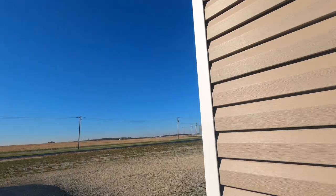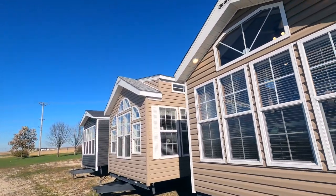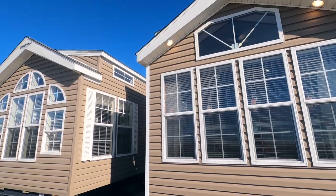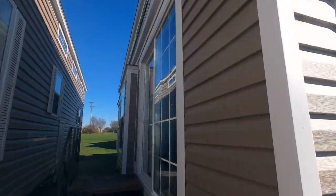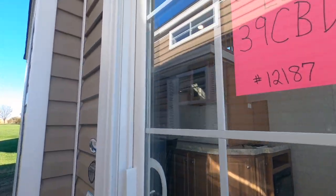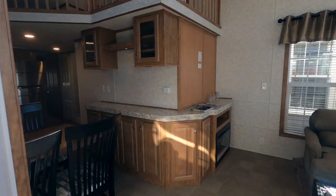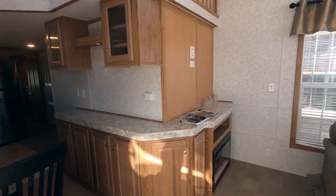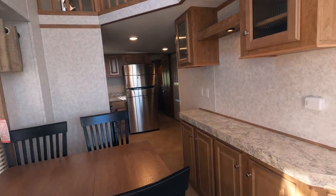Again, this one's available for sale. Got any questions, call Kelly or message me. One thing I like about this trailer and what I think sells a lot of it — it seems to have about the most cabinets of any trailer. A lot of cabinets in it.